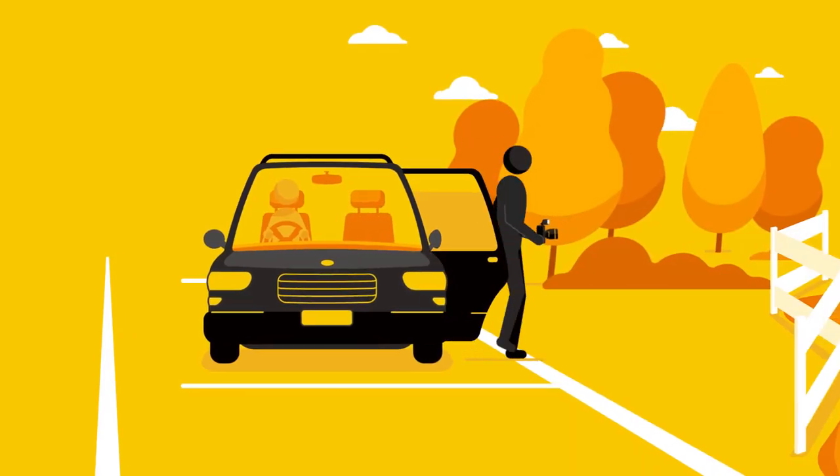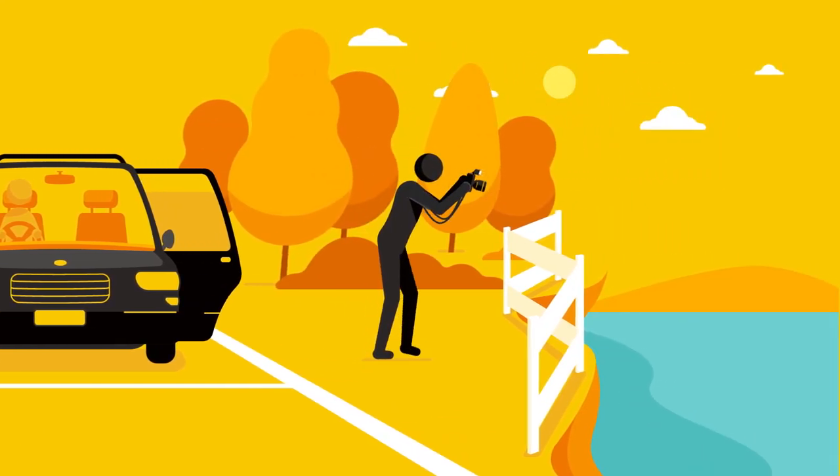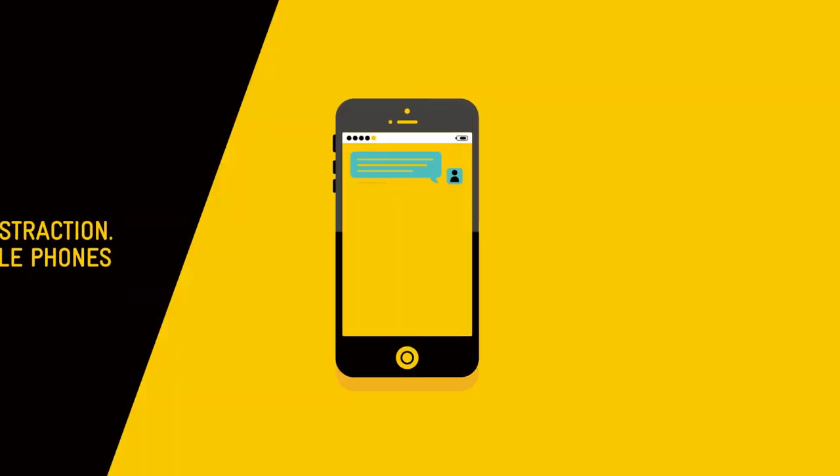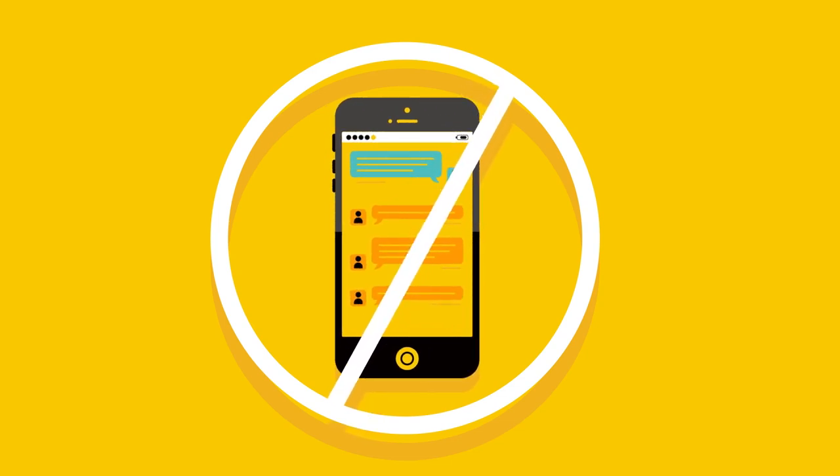If you want to stop and look at the view, make sure you pull completely off the road in a place that is safe to stop. Drivers are not permitted to use a handheld mobile phone when driving — it's against the law. If you need to make a call or send a text message, pull over at a rest stop or in a safe place.